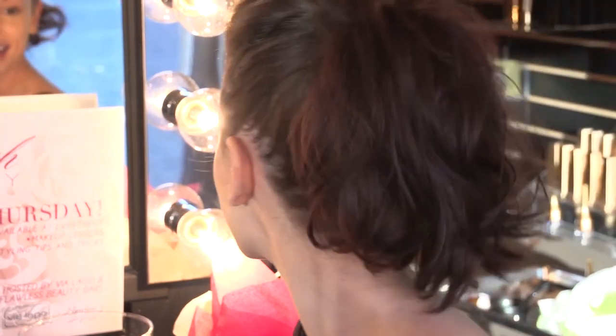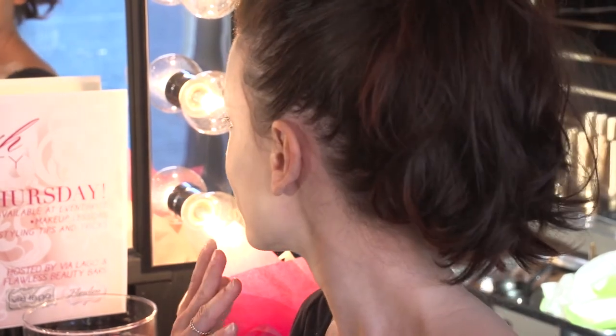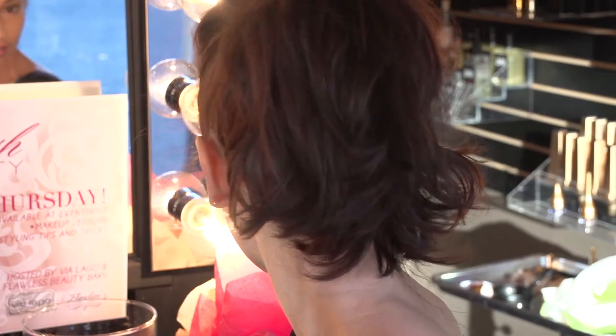All I'm wearing is the airbrush foundation and a little bit of lip gloss — that's all that's on my face, and it literally looks flawless. Any little blemish or scar I had, I can't see. I don't know if you can see it on camera, but in person I really cannot — it looks like my skin is literally flawless.